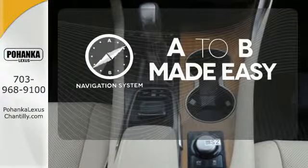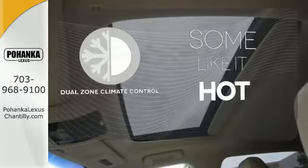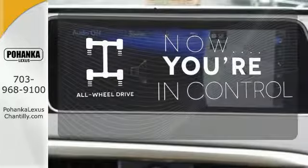Never feel lost again with the navigation system. Dual zone climate control lets you and your passenger pick a personal temperature. This vehicle with its grippy all-wheel drive can handle anything Mother Nature throws at you.